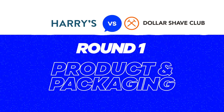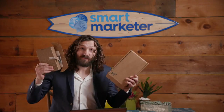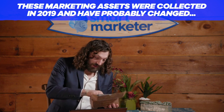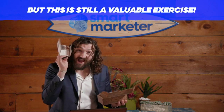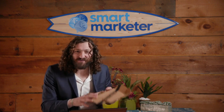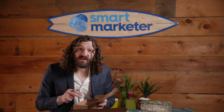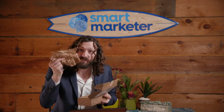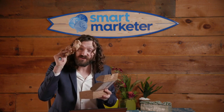Round one: product and packaging. Here are their tripwires — both are trial sets with razors, a handle, ride-alongs, and some other stuff. Starting with the defending champs, Dollar Shave Club — first impressions are super important. This is our first physical interaction with the brand. Dollar Shave Club does a pretty good job; they say 'welcome to the club' right on the packaging. They're also using recycled post-consumer paper, which I really like.